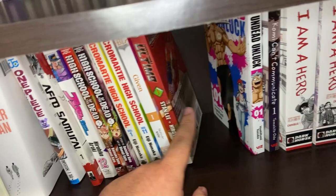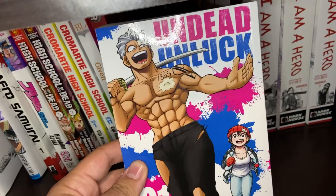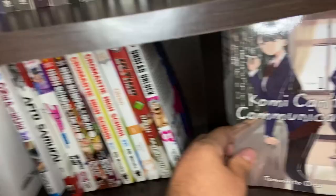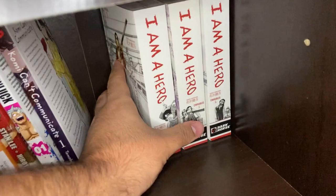Undead Unluck Volume 1 — they have special powers and are being hunted by an organization that hunts people with powers. I've only read Volume 1 because I want to read the physicals rather than online, so I'm going to wait for the next physical to come out. And Komi Can't Communicate Volume 1 — neither of us have read this yet, but we picked it up at the recommendation of many of our friends. It looks really wholesome, so I hope we enjoy it.